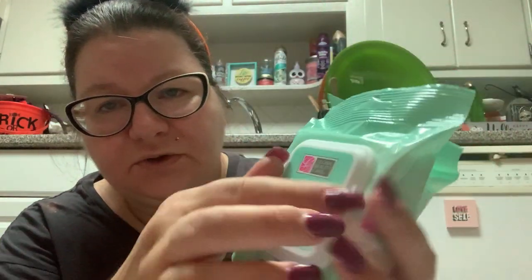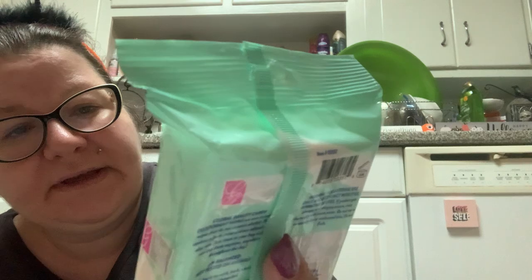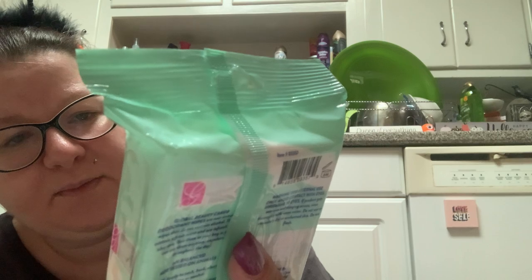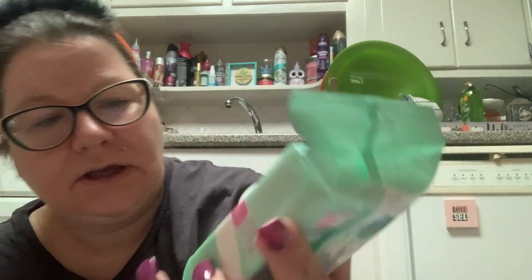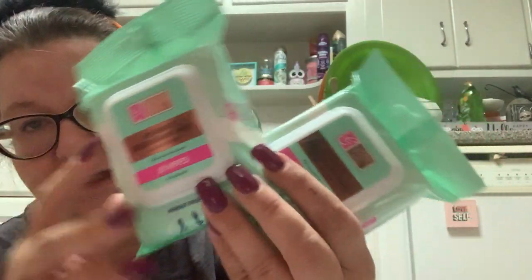The final two things I got — as if I needed more wipes — I cannot resist cute packaging wipes with the little snap closures. These look new. This is not a new brand, but I think it's a new product. This is the Global Beauty Care Women's Deodorant Wipes with aloe vera. It says 'Wipe Away Odor and Sweat' in a fresh powder scent. I figure I'd give these a whirl and see how they are.